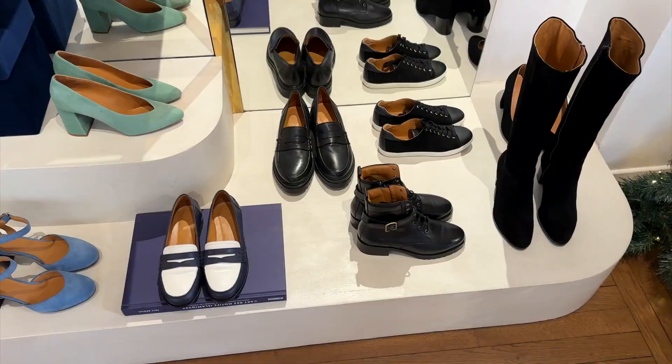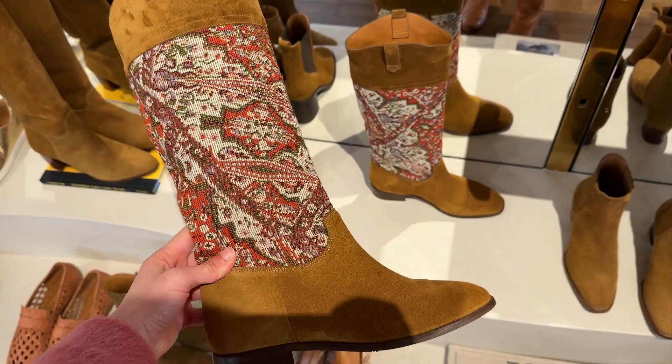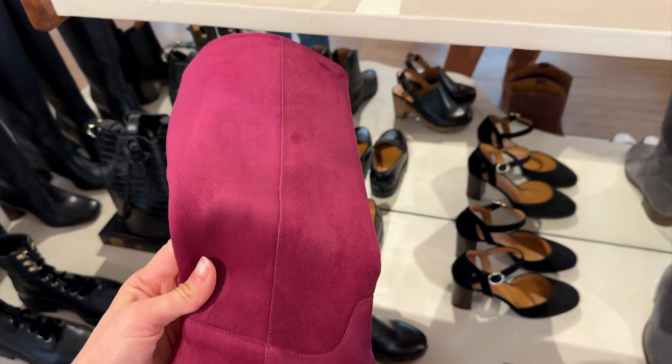Next, I previewed all the shoes, and shoes are my kryptonite — I had a really hard time containing myself. I wanted to get all of them. If I had to only shop one category for the rest of my life, it would be shoes. I ended up getting these pink ankle boots, but I was torn between them and the knee-high peony boots. What do you think — did I make the right choice? I'm definitely going to style them once I'm back in San Francisco.